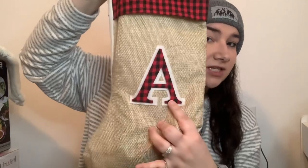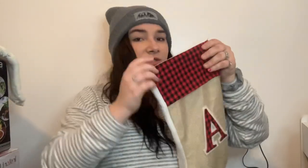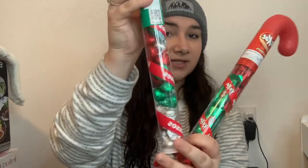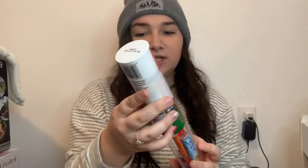My mom got us these cute first-initial stockings — I'm just an 'A' and it's red, tan, and white. The first few things in my stocking were candy cane candies — one is Kit Kats, then Hershey Kisses, and this year she got us Pez candies with the gingerbread Pez dispenser. One of my favorite candies are these chocolate oranges that are only out during Christmas time, at least in my area, and she also got me some gum.